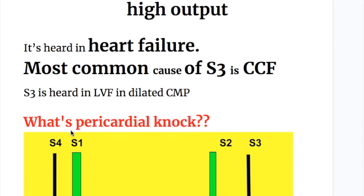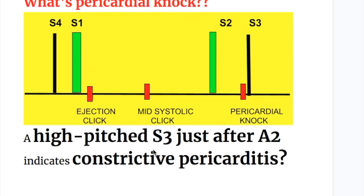The third heart sound is heard in heart failure. The most common cause is congestive cardiac failure. It is also heard in left ventricular failure and dilated cardiomyopathy. The pericardial knock is a high-pitched variant of the third heart sound — normally the third heart sound is low-pitched, but the pericardial knock is high-pitched and appears just after A2, indicating constrictive pericarditis.